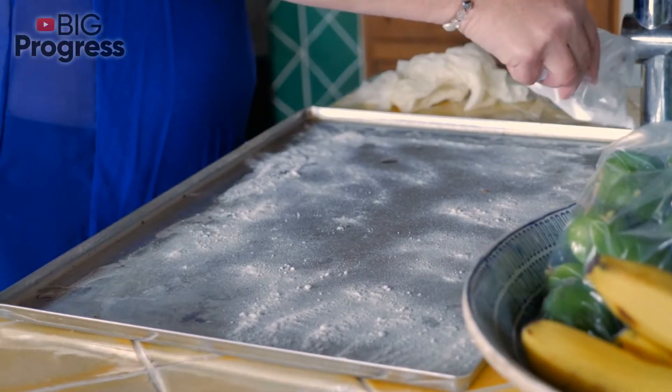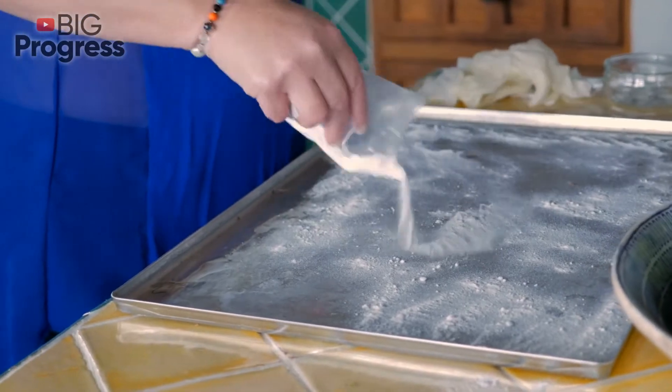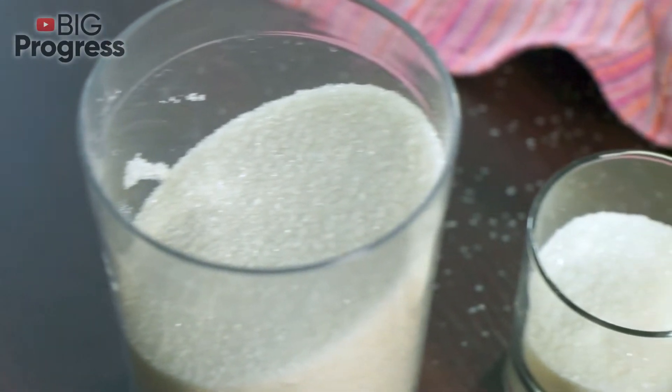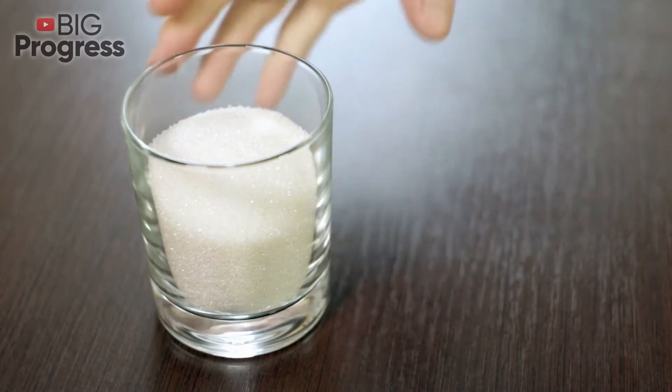Most of the time we use baking soda for cooking, but have you heard that this substance can help us in different situations, even the most difficult ones? The possibilities of this product are almost endless — it can be used everywhere in our home. In today's video we are going to tell you about some baking soda tricks every woman should know.